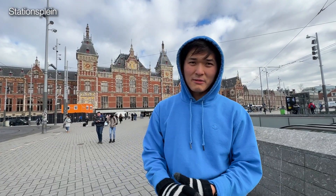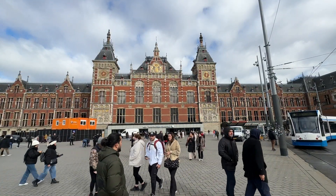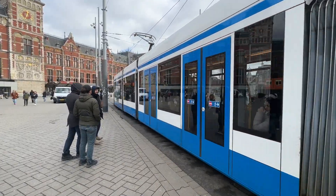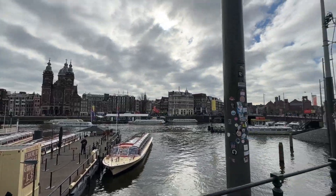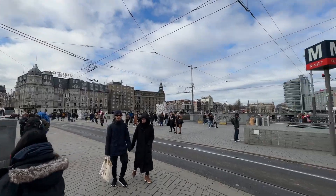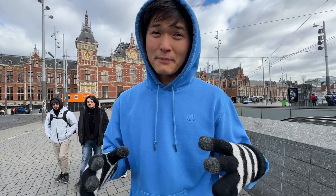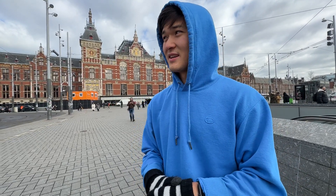The first stop is Tony's Chocolonely Shop. We're on our way and we thought we'd show you the area right outside Amsterdam's Central Station — this is where we came in from on the train from the airport. The building itself is super pretty and the area around it is super cool as well, with canals, canal cruises, a parking station, and plenty of people walking and biking, which Amsterdam and the Netherlands are known for.